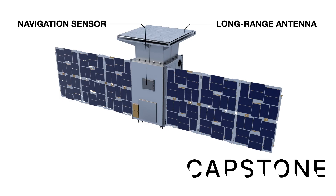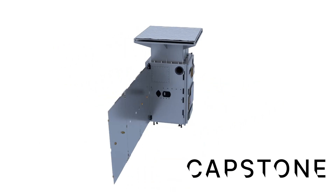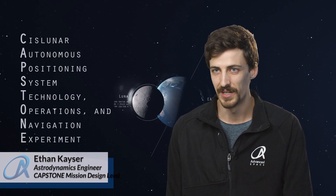We're incredibly excited to be leading the Capstone mission for NASA in demonstrating critical technologies that will not just help people return to the moon, but will help people stay at the moon. Before NASA sends their human-rated spacecraft, we want to send our CubeSat Capstone to kind of work out the issues of how do you operate in this type of orbit.